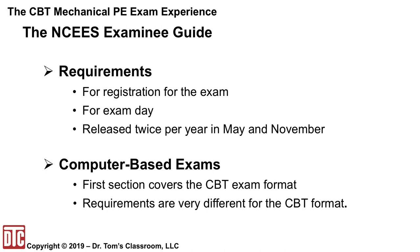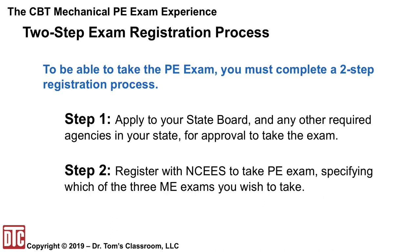This guide covers requirements for both the pencil-and-paper and the CBT formats, so make sure you are in the right section. Be careful to pay attention to what you are and are not allowed to bring into the exam facility — that is a very careful list of things you need to know. Registering for the exam is actually a two-step process: step one is to apply to your state board and any required agencies for approval, then step two is to register with NCEES, specifying which of the three ME exams you wish to take.